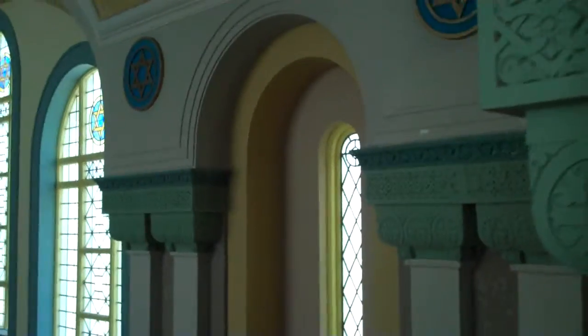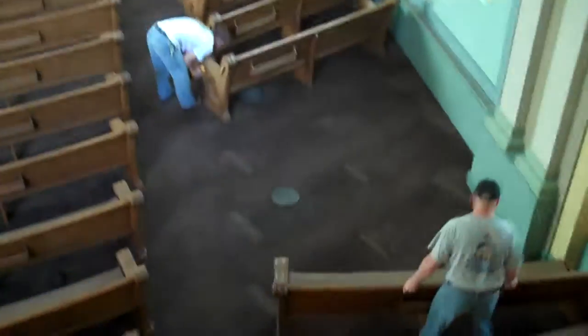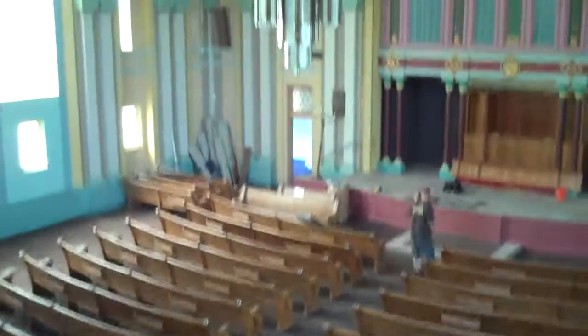And here we are again, another close-up of some of the pillars. That's about it.